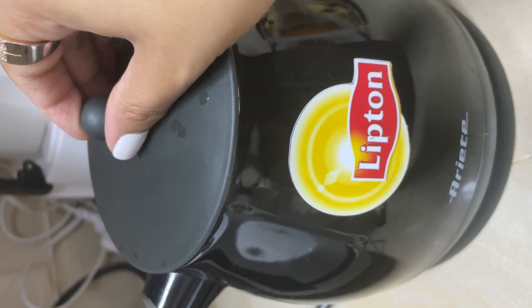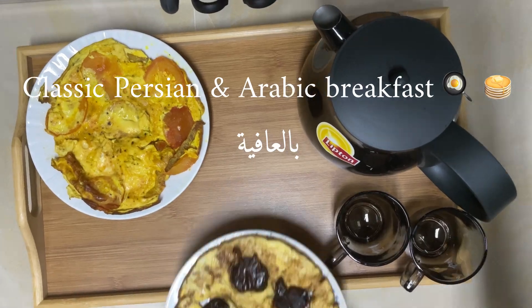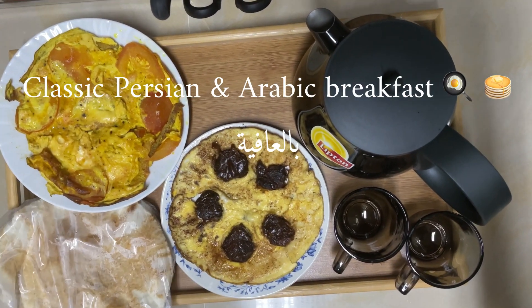We really hope you enjoy watching this breakfast compilation video. Please subscribe for more, and we say it in Arabic: bila afiyah.